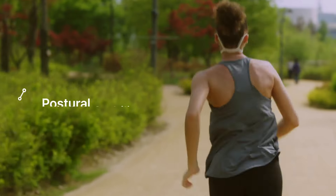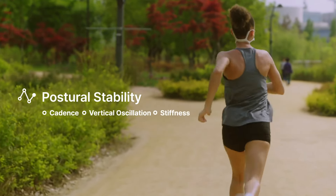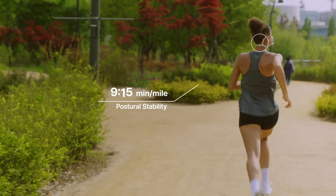By monitoring postural stability, Pacer determines the speed at which you lose stability and your risk of injury increases.